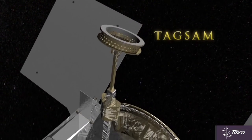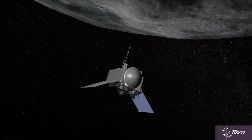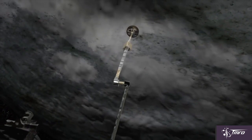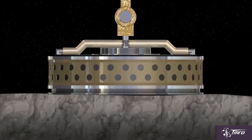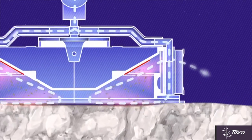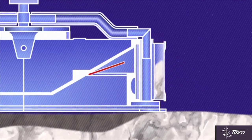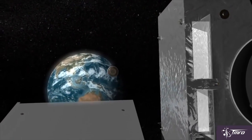OSIRIS-REx will slowly approach Bennu's surface and angle its solar rays into a Y-shape so as to not collide with the asteroid in case of a hard bump. It will then deploy a special system that will spend five seconds gathering regolith and other materials at the surface into a container, which will then be returned to Earth during a flyby in 2023.